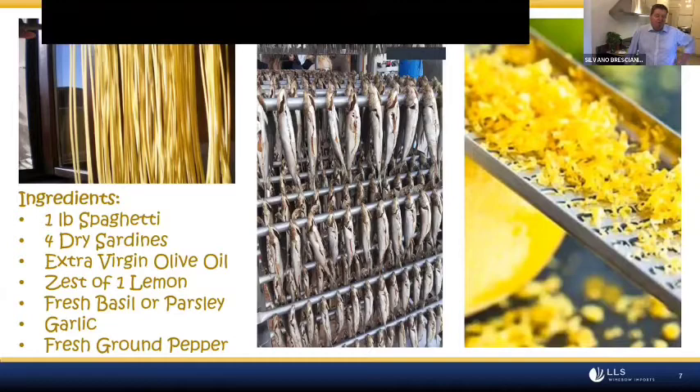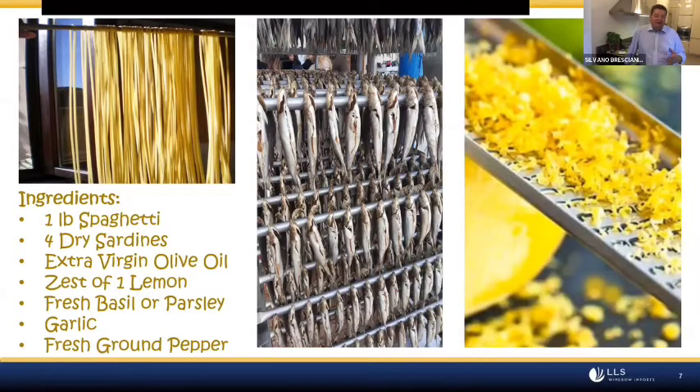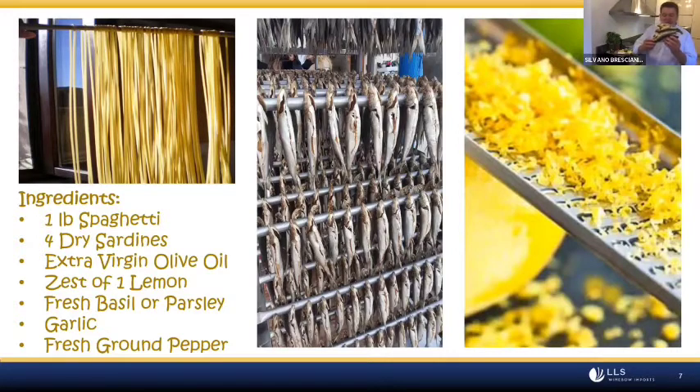The sardines from Lake Iseo are not the sardines you find in the sea. The correct name is Agoni, but because they are very similar to sardines, we call them sardine. Centuries ago, before refrigeration, salt was very expensive, so fishermen found a way to preserve the fish using less salt — drying them under the sun and wind. The dish will use a small quantity of these sardines with pasta, organic olive oil from Lake Iseo, garlic, pepper, and a zest of lemon.